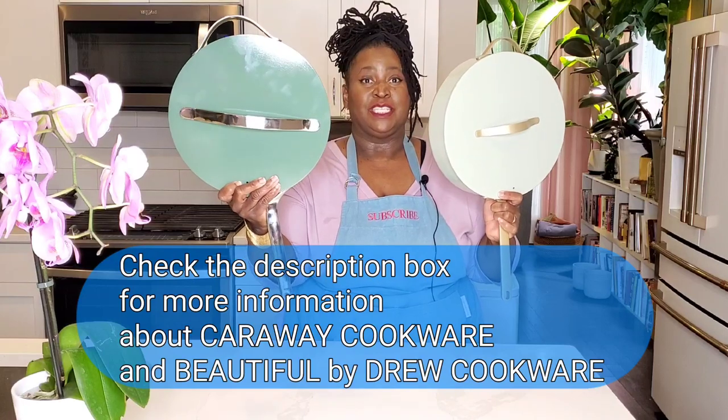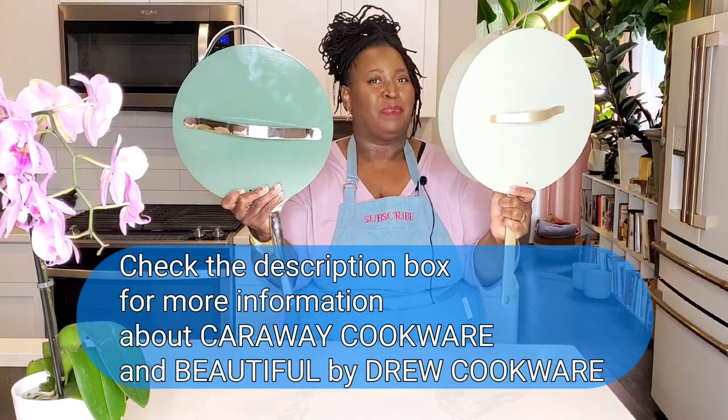Hey, sweeties. Today we're talking about Carraway Cookware vs. Beautiful by Drew Barrymore. That's right — Carraway Cookware vs. Beautiful by Drew. The head-to-head battle.